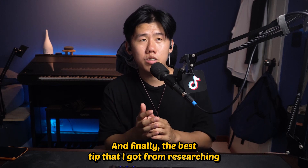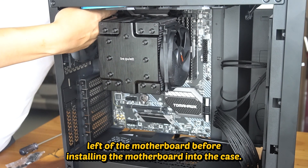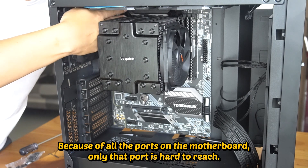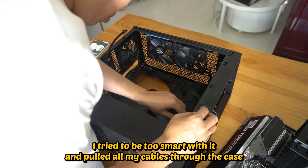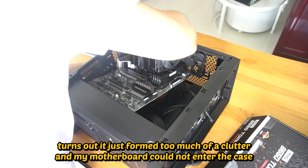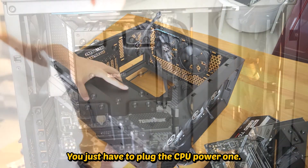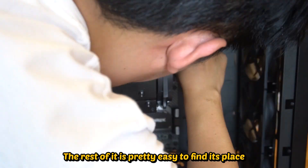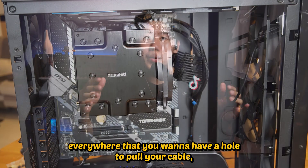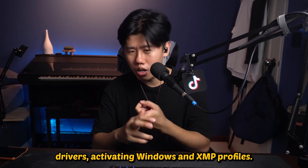The best tip I got from researching was to install the power cable for the CPU at the top left of the motherboard before installing the motherboard into the case, because of all the ports on the motherboard, only that port is hard to reach. I tried to be too clever and put all my cables through the case before installing the motherboard, but it just formed too much clutter and the motherboard couldn't enter the case. You just have to plug in the CPU power cable first — the rest is pretty easy to route, especially with a case like the Corsair 4000D which is very beginner-friendly, with holes wherever you need them for cable management.